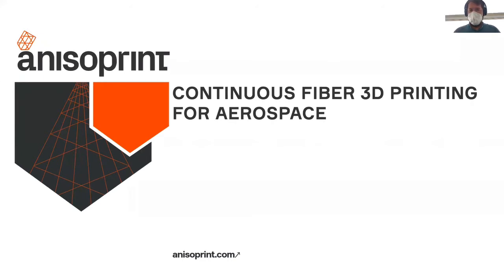Good evening, everyone. My name is Fedor Antonov. I'm CEO of Anisoprint. If you see this video, this means that my flight was further delayed and I had to record the presentation because I'm going to be late for the live event. So sorry about that. I'm currently in the airport recording this presentation. Sorry if you hear some noise in the background — I've tried to find the most quiet location here.